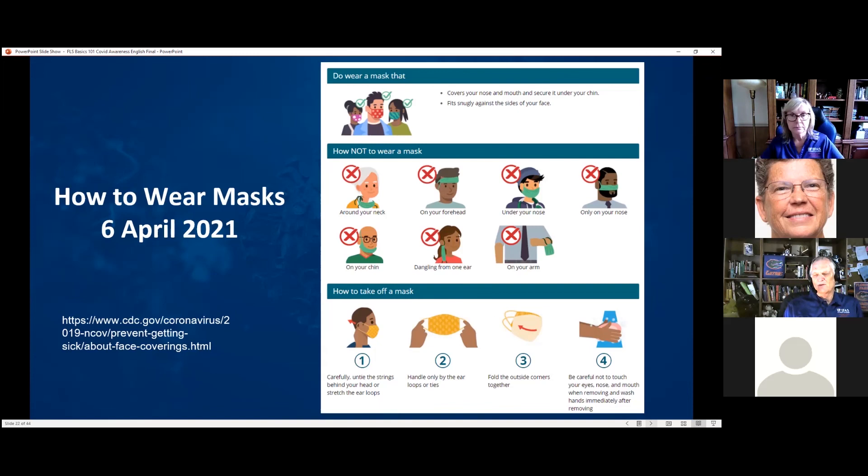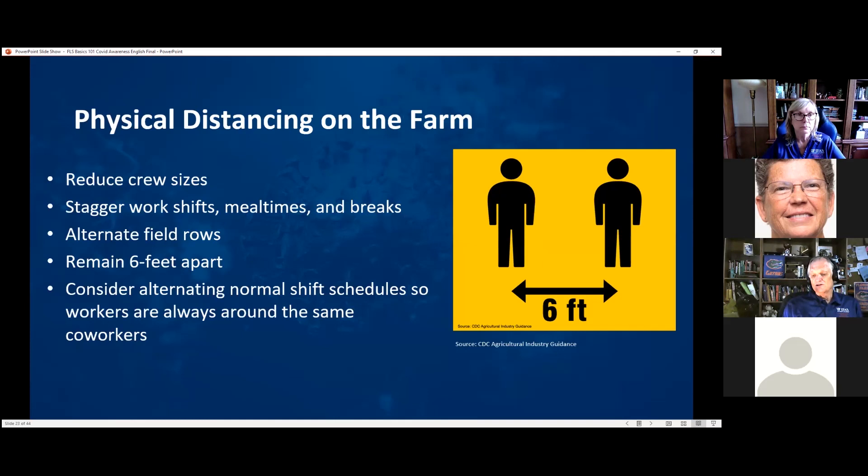How do you accomplish physical distancing on a farm? Reduce crew sizes — instead of 100 people working together, divide them so they can spread apart. Stagger work shifts, breaks, and mealtimes so smaller groups take breaks together. Alternate field rows so workers are in every other row instead of every row. Anything to increase spacing to six or more feet apart. You can also alternate shift schedules so workers are always around the same co-workers — the CDC refers to this as cohorts — to avoid mixing with people they're not normally with.